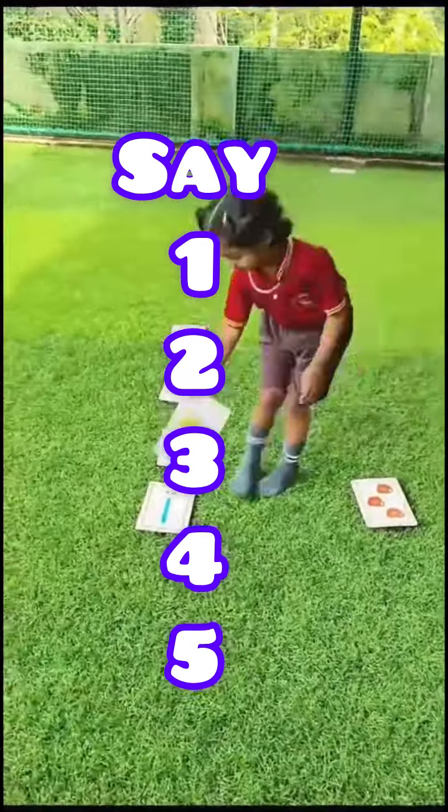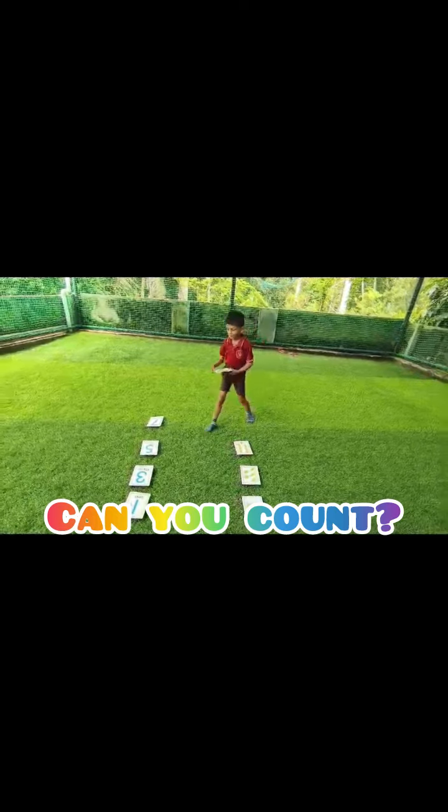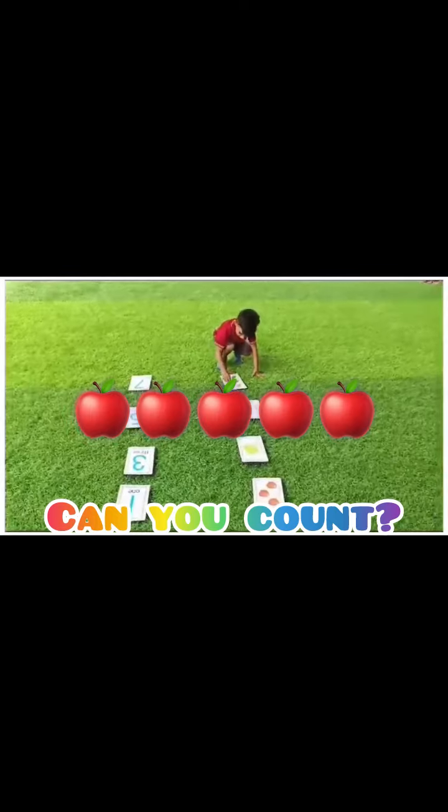So I'm going to give you an activity. Can you count? Can you count the number of apples?